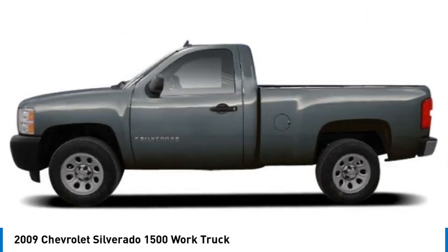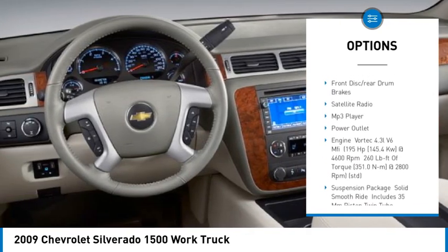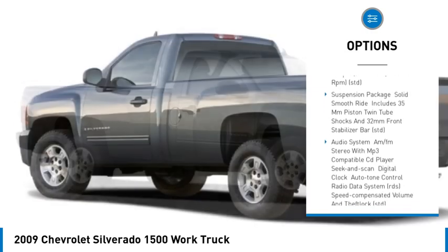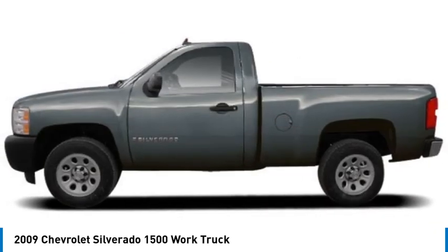Here are some of this vehicle's great options: tire pressure monitor, daytime running lights, rear wheel drive, steel wheels, front all-season tires, rear all-season tires, and front disc rear drum brakes.